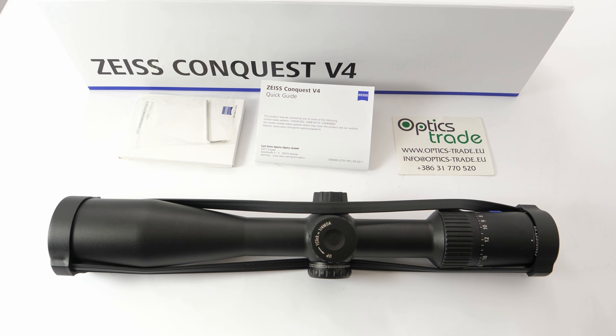Another product that they've introduced is the Victory Rangefinder — new binoculars with an integrated laser rangefinder.